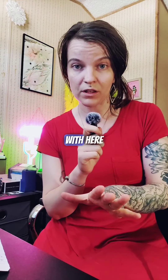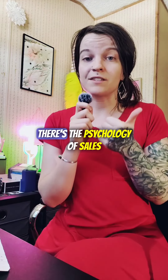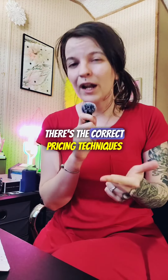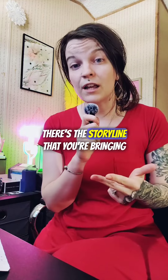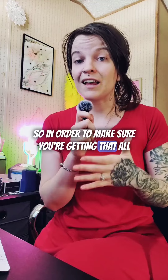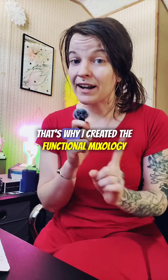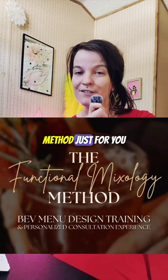Regardless of what you're having issues with when it comes to the creation of your menu, there's so much to it — there's the psychology of sales, there's the correct pricing techniques, there's the storyline that you're bringing people through, there's the consistency of branding and messaging. So in order to make sure you're getting all of that right on a regular and consistent basis, that's why I created the Functional Mixology Method just for you.